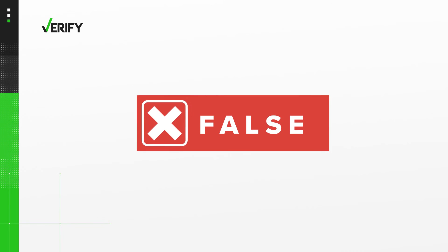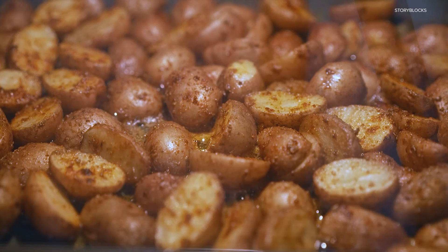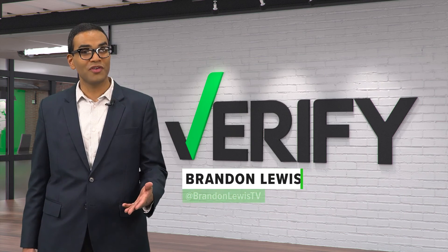So, no — all of the vitamins and nutrients in potatoes are not stored in the skin. But a lot are. When cooked whole, the skin also helps protect vitamins in the flesh from breaking down due to the intense heat. With your Verify, I'm Brandon Lewis.